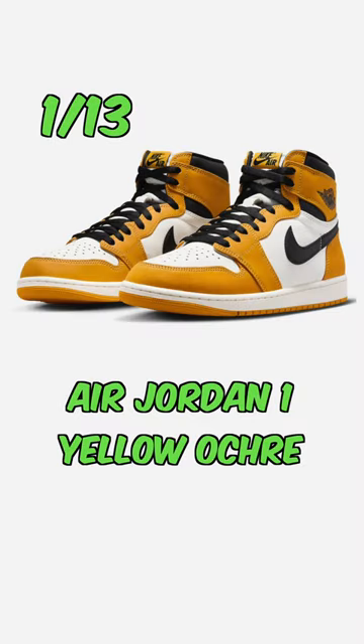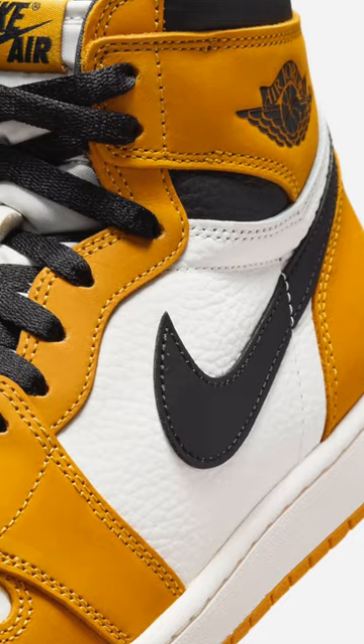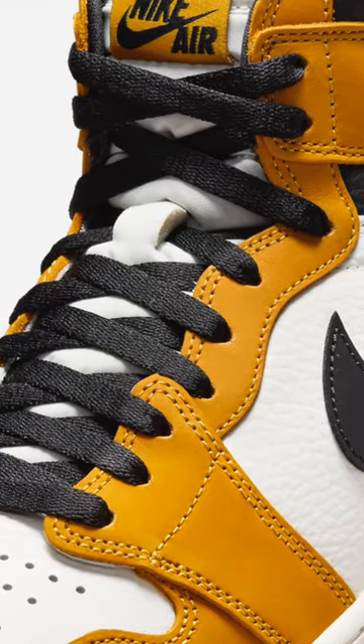Dropping on the 13th, we've got the Air Jordan 1 Yellow Ochres. This is honestly a super clean Air Jordan 1 colorway. It comes in Chicago color blocking, and I definitely think it's going to go under the radar for most people.